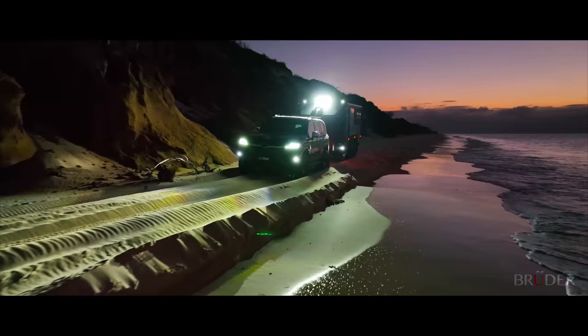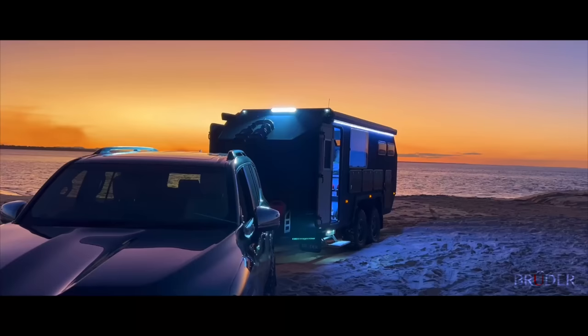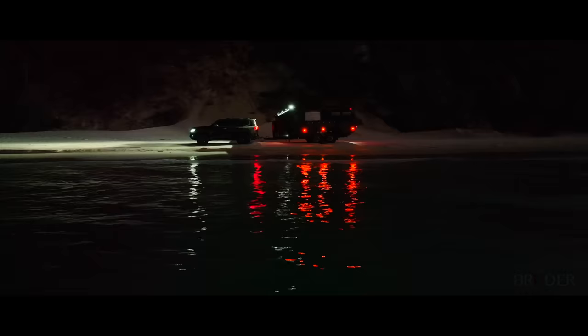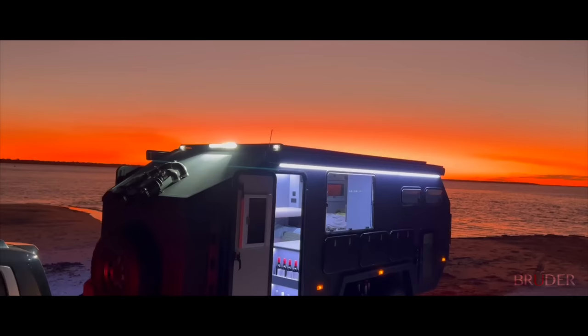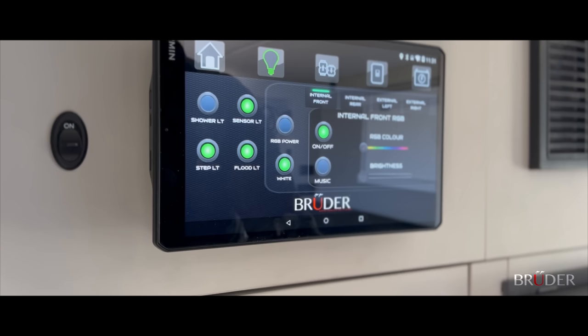With 1,600 watts of solar and a 48 volt system which can have over 30 kilowatt hours of lithium battery power, the EXP8 could be used to run a household and, with an eye on the future, provide a power source for charging the electric vehicle that might be towing it. The state-of-the-art electrical system provides sustainable, reliable off-grid living.